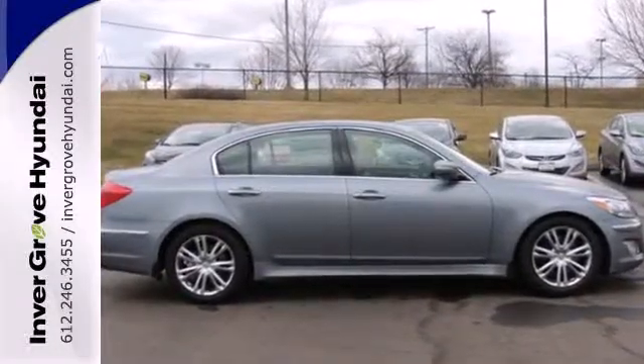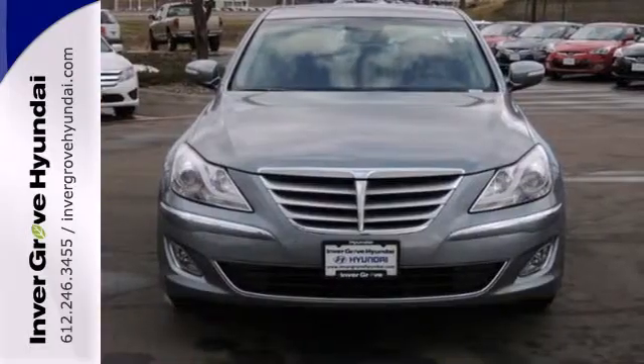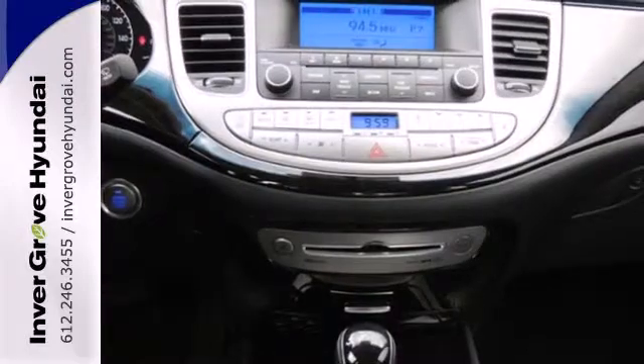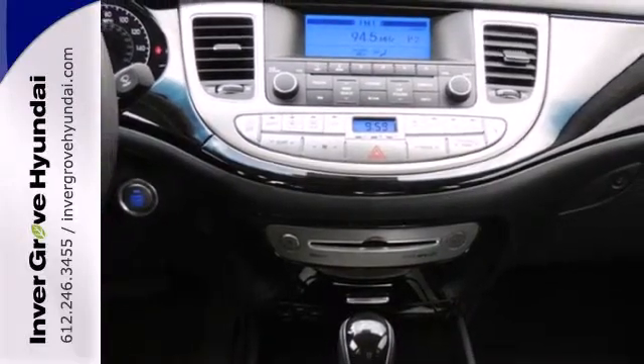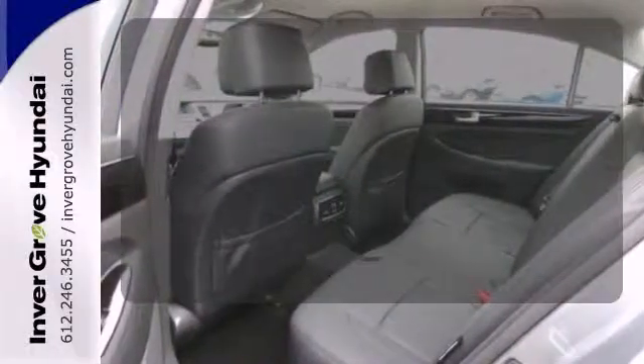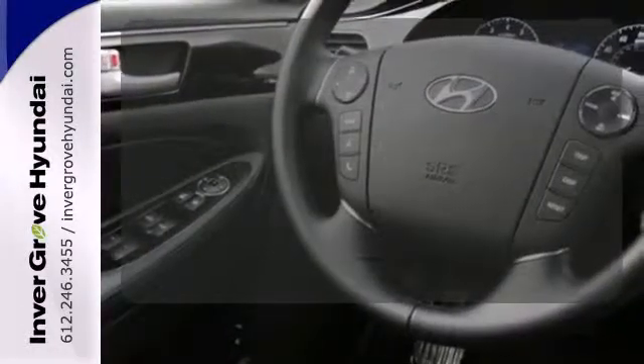Its cabin is spacious with ample interior volume. There's also an impressive list of standard features like keyless entry, climate control, heated leather seats, and a universal garage door opener. The power of your voice has never been more clear with onboard hands-free communication.